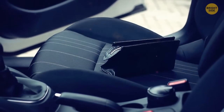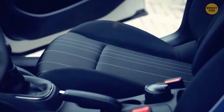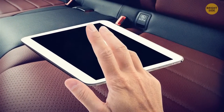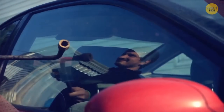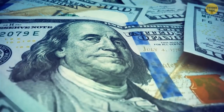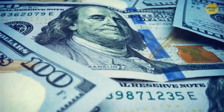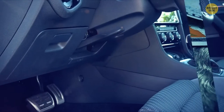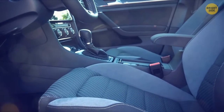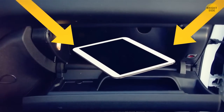Thieves' attraction sometimes isn't towards the car itself but what's within. Your iPad or other electronic devices clearly visible on the seat would be an easy steal — they're not bothered by quick smashing, grabbing, and running. A few hundred dollars of gear for a couple of seconds of work is very appealing. So make sure you hide your valuables, preferably in one of the many hidden compartments or locked in the glove box.